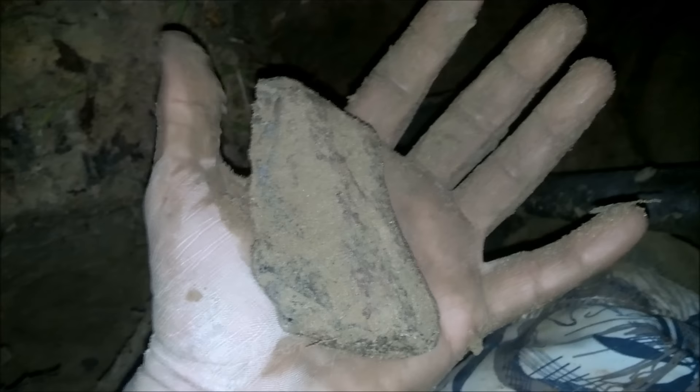It's either a perforator, graver, or maybe even both. Just hit this big old chopper — big old thing, petrified wood. Good tool. Perfect grip in your hand, too.